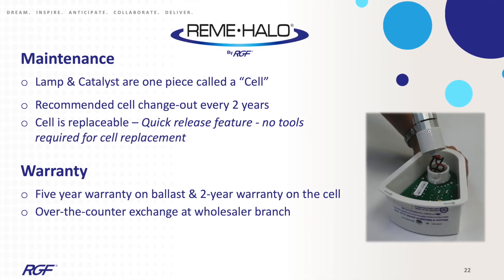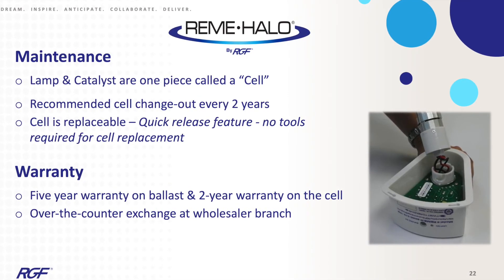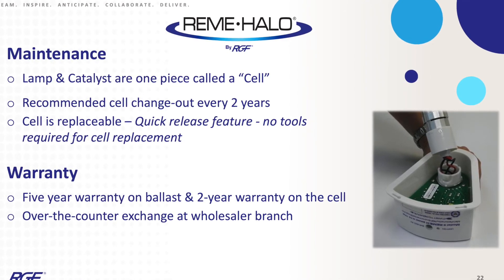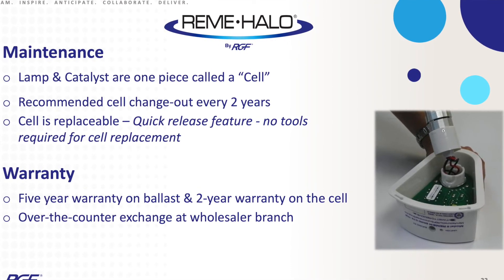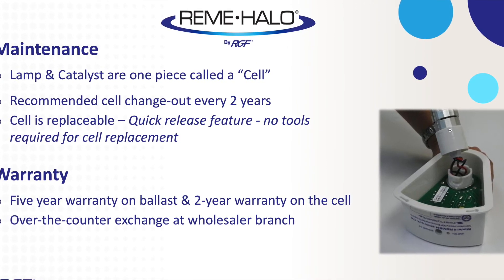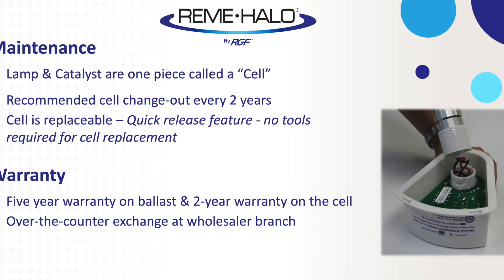Running continuously is a big thing — we really want to wire these to run continuously. That's a little different than the LED, and we'll have more videos coming out on the LED. For warranty: it's a five-year warranty on the unit and a two-year warranty on the replacement cartridge.